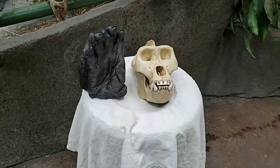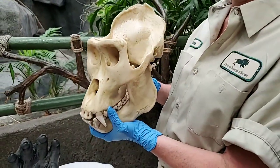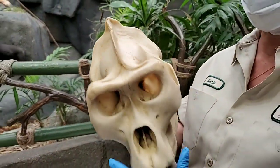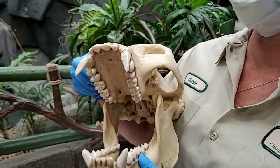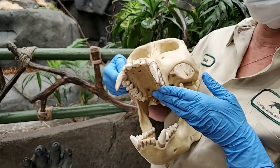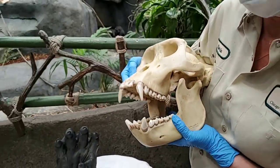I'd like to show you some props so you can see the size of these guys. This is a replication of a skull of a male gorilla — this shows the sagittal crest that they get on the back of their heads. You can also see their strength in their jaws — this is a replication of their teeth and how big those canines really get. This also shows how big their molars are, which helps them chew through all the browse, bark, and everything.